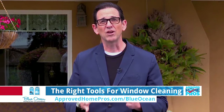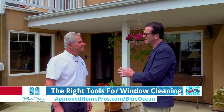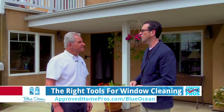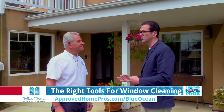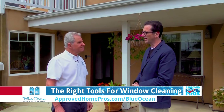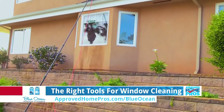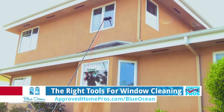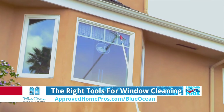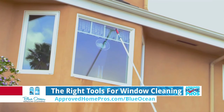What goes into having really clean and beautiful windows is not as easy as you might think. That's why I'm here with Paul from Blue Ocean Window Cleaning. We're going deeper into the tools of the trade. If you have a window that's just a little out of reach, rather than bringing a four-foot stepladder, you can use a pole that extends — put your squeegee on it and do the same work as if you were right there.